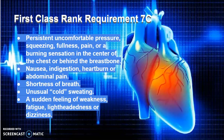Shortness of breath. Unusual cold sweats. A sudden feeling of weakness, fatigue, lightheadedness, or dizziness.